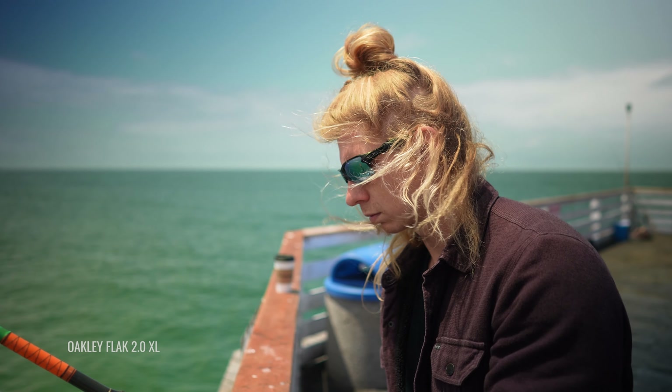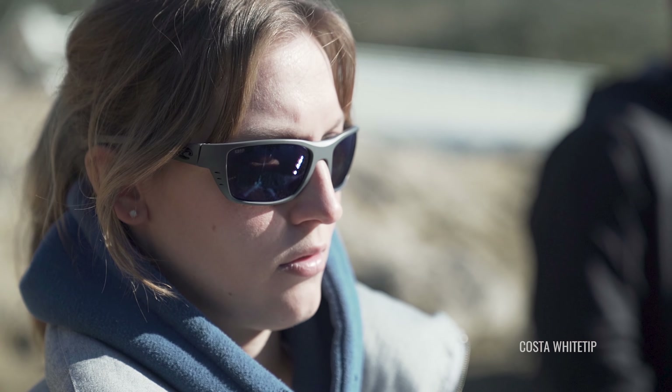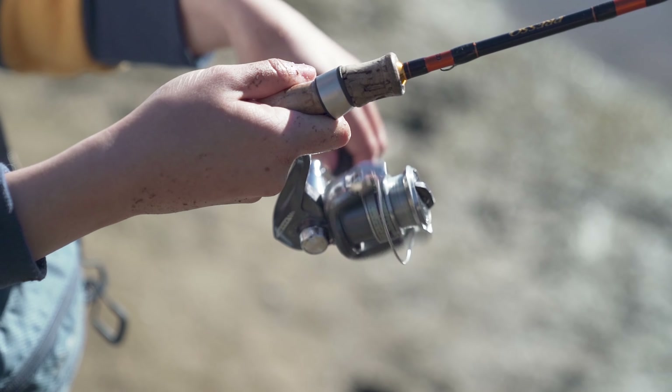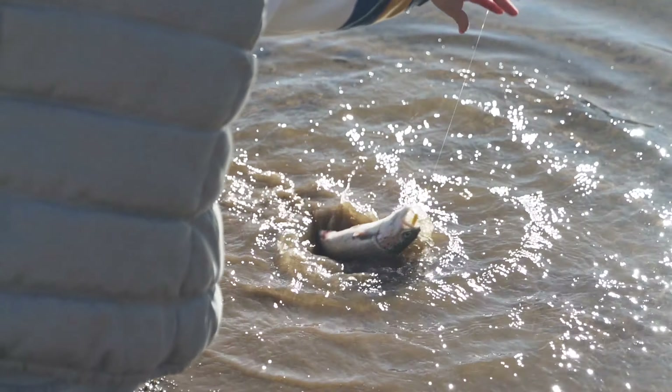So do polarized sunglasses actually help you see the fish? Yes, of course. You're cutting the glare off the surface of the water, so if you no longer have that blinding glare making it impossible to see through the water, then you can see through the water and therefore see the fish. The polarization acts as a filter for that blinding horizontal light, allowing you to see through the water. It also helps to boost definition and contrast so that you can more easily make out details — like spotting and tracking fish.